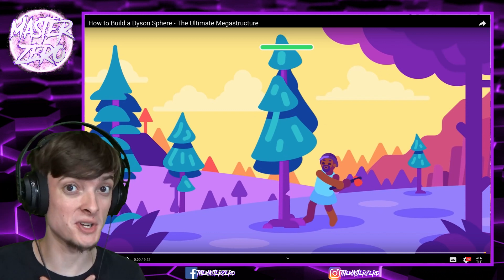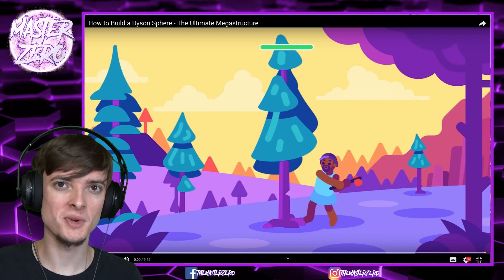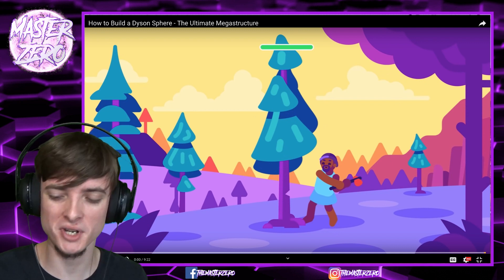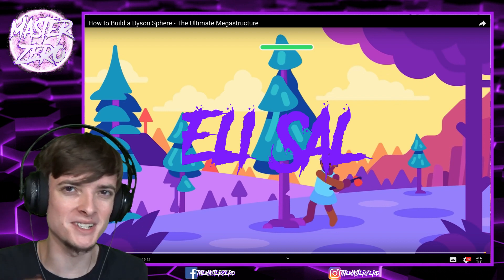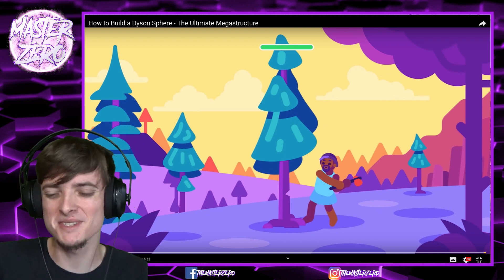How is everybody doing today? My name is MasterZero, and welcome back to another reaction video. This time, we are reacting to How to Build a Dyson Star, and this is the finale of our suggestion week. This one was suggested to me by Ellie Sal. Pretty sure I got your name right, but there's a possibility that I butchered it, like I do with almost everybody's name.